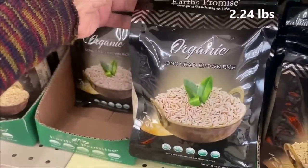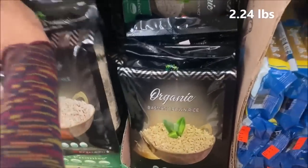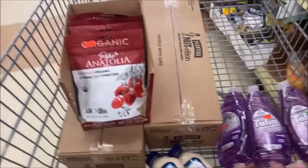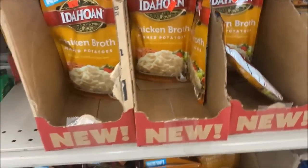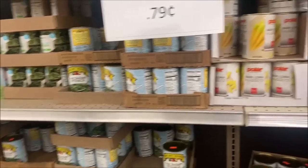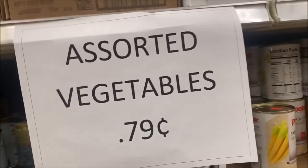Organic long grain brown rice is $3.49. These are staples you can stock up on here. The things in my cart aren't staples, but I'm so blessed I get to buy things that make life fun too. Assorted vegetables by Margaret Holmes are $0.79 — if you're not particular about name brands, these are actually pretty good ones and that's an amazing deal.